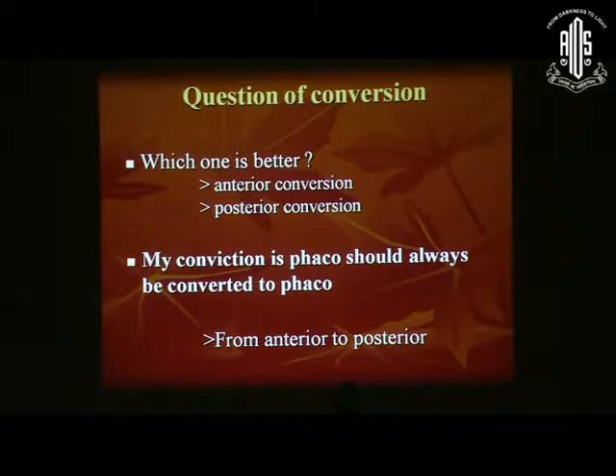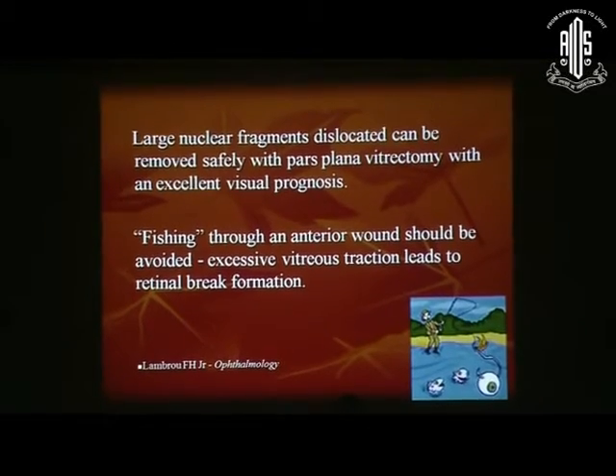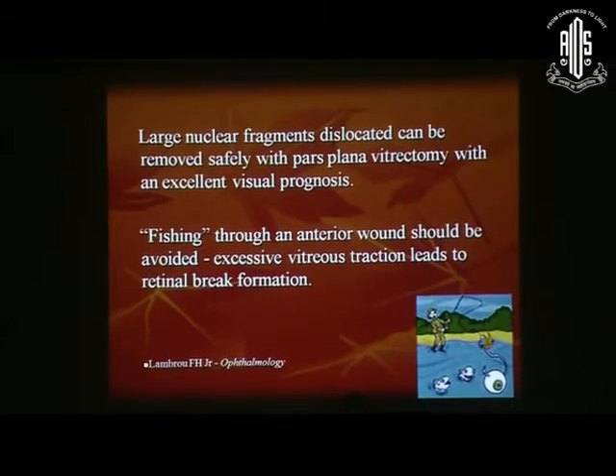Now the question of conversion — according to us, the best would be to convert it to a phaco-fragmentation, that is a phaco should always be converted to phaco. The larger nuclear fragments which are dislocated in the vitreous cavity can be removed safely with pars plana vitrectomy, with an excellent visual prognosis. Fishing is not at all advisable, because it may lead to excessive vitreous traction, leading to retinal break formation.